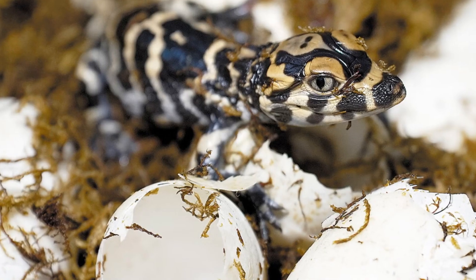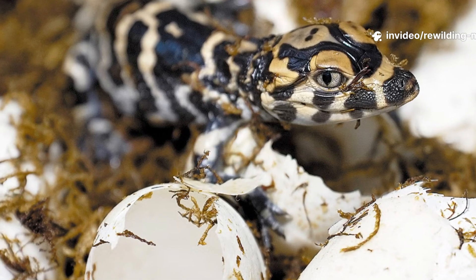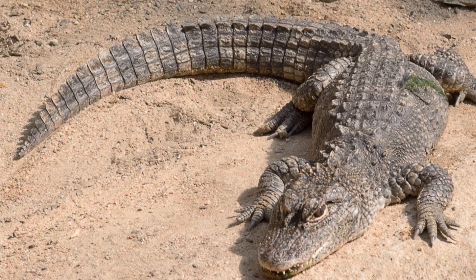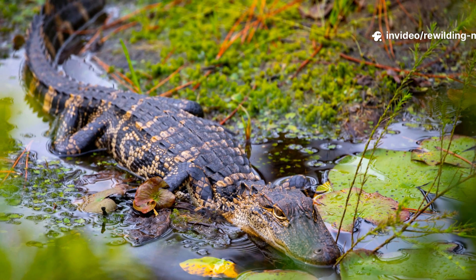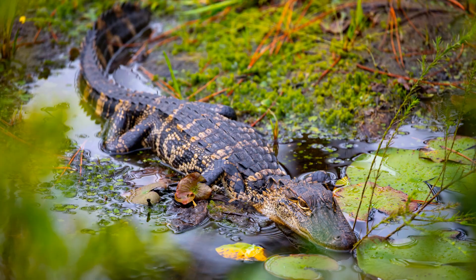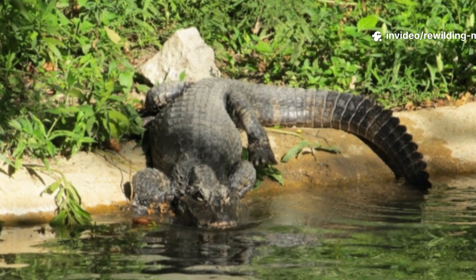Rewilding the Chinese alligator is both a challenge and a necessity. Conservationists are working to restore natural wetlands in eastern China and create protected reserves where alligators can thrive. Captive-bred individuals are being released into carefully managed habitats to re-establish wild populations. Success depends on balancing human agricultural needs with ecosystem restoration, as many of the wetlands that once supported alligators are now rice fields. International cooperation, cultural education, and ecotourism are also being explored as ways to raise awareness and provide economic incentives for local communities to protect these ancient reptiles.